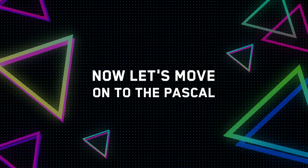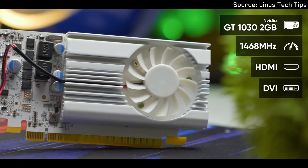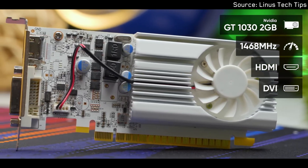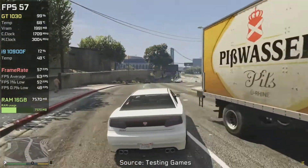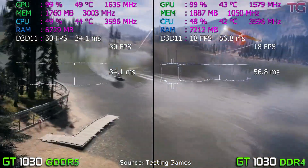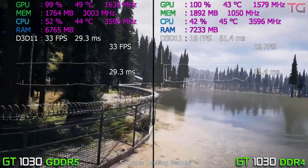Moving to the Pascal generation, there was the release of the Nvidia GT 1030. Originally it came with a 2GB GDDR5 version that was not directed at gaming but could actually run some older titles at 1080p low or medium. However, there was also a 2GB DDR4 version, which was a massive downgrade in performance and cost about the same as the GDDR5 version.